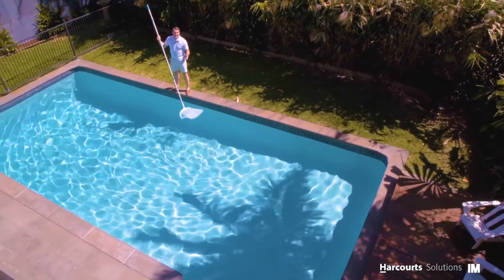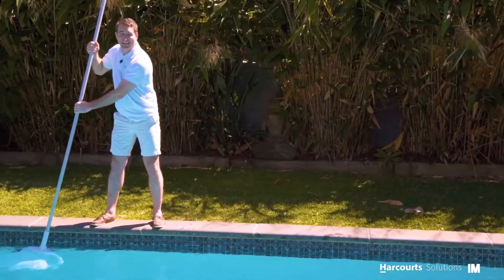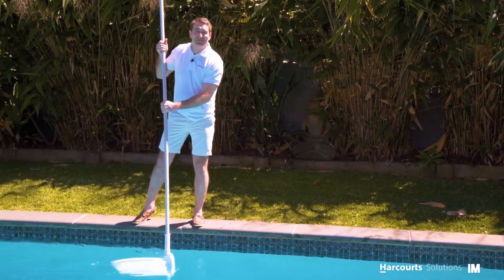My favourite attribute of the home would definitely be this tremendous family swimming pool. My guess — this is where you'll be spending most of your summer.